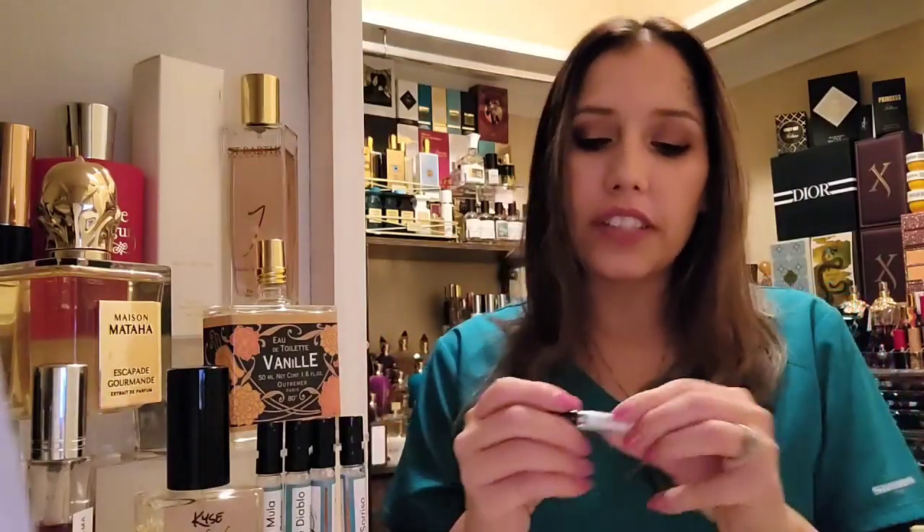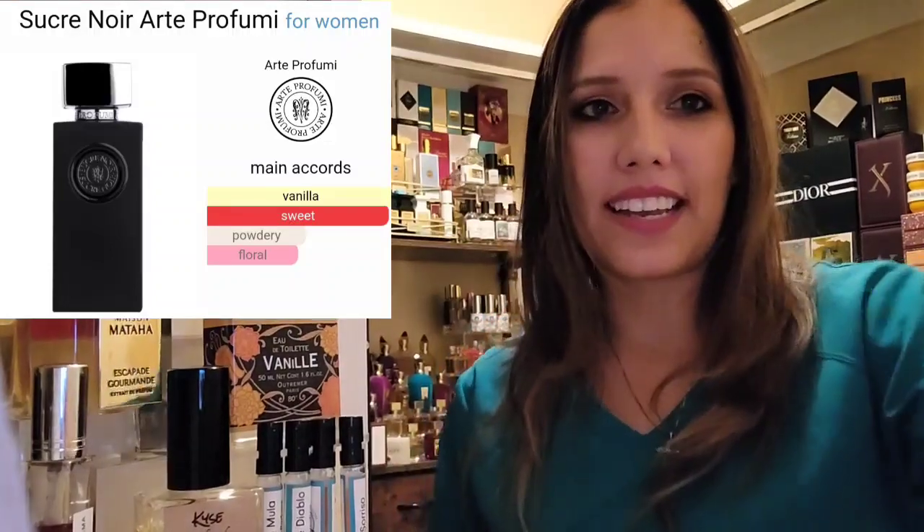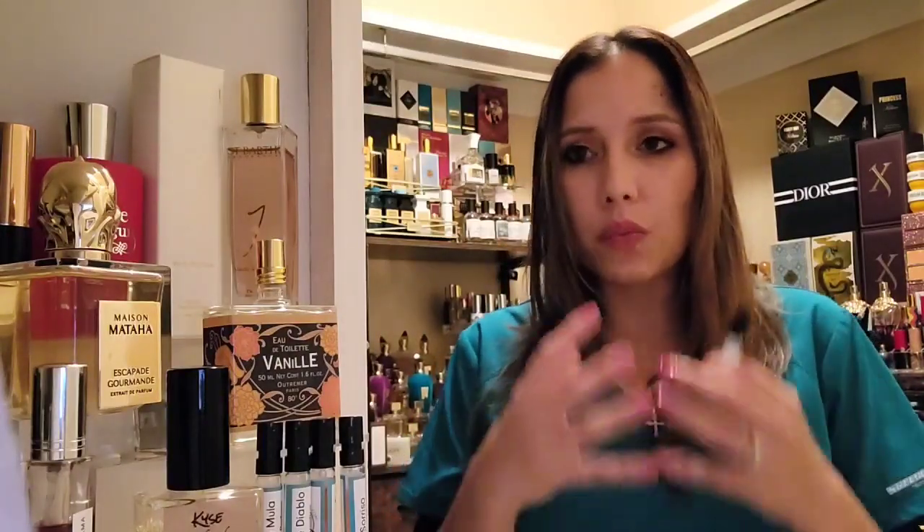I wore the Vanille Outremer on my right side. I have been wearing this to bed ever since I got it, and I am extremely pleased with it. Let's do the niche fragrance Sucre Noir by Arte Profumi. This one is one of those candied sweet vanillas that tends to dry down like spun sugar, cotton candy, and or sugar cookies. It is in the same vein as the Vanille West Indies, definitely, in that realm for sure.